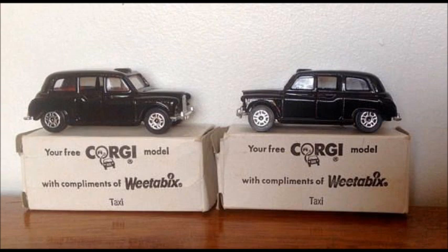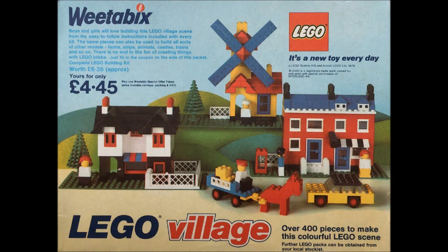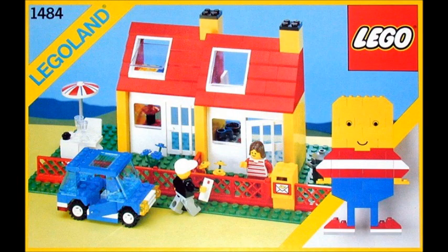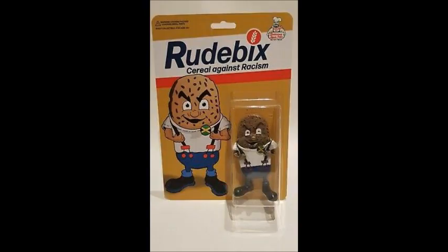Weetabix Lego — oh my god, you can get Weetabix Lego! There's not much — just like a house, a windmill, another house, a yellow car. We got some more Weetabix — it's just like a town, it doesn't have like a Weetabix building. How about they make something more like Weetabix, like a factory or a Weetabix truck? Rude Bix!